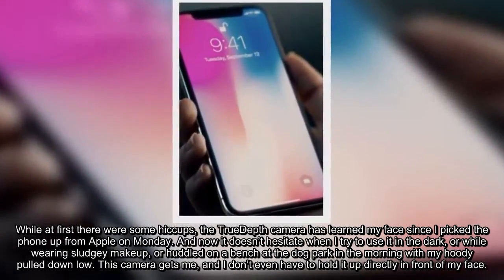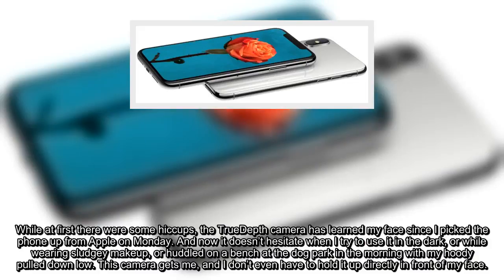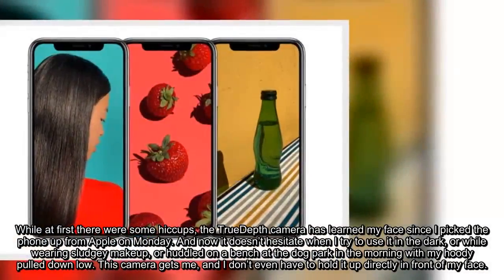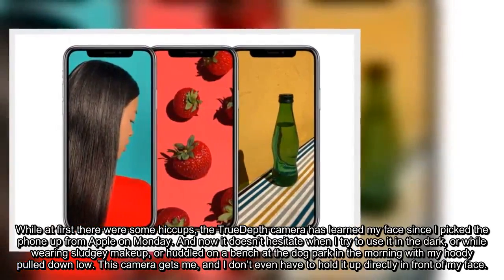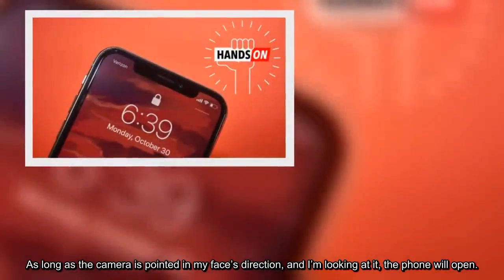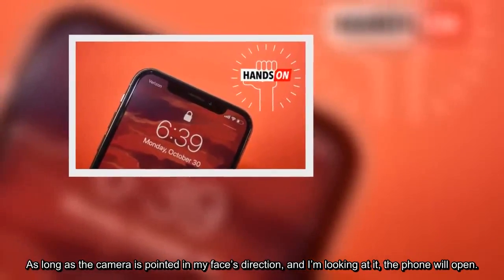While at first there were some hiccups, the TrueDepth camera has learned my face since I picked the phone up on Monday. Now it doesn't hesitate when I try to use it in the dark, or while wearing heavy makeup, or huddled on a bench at the dog park in the morning with my hoodie pulled down low. This camera gets me, and I don't even have to hold it up directly in front of my face. As long as the camera is pointed in my face's direction and I'm looking at it, the phone will open.